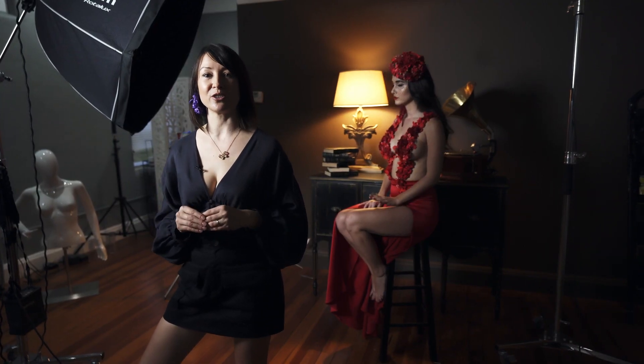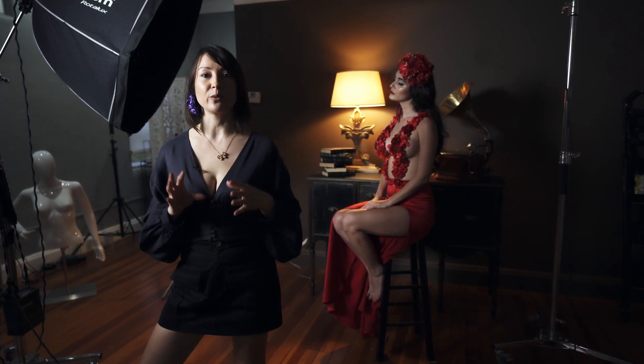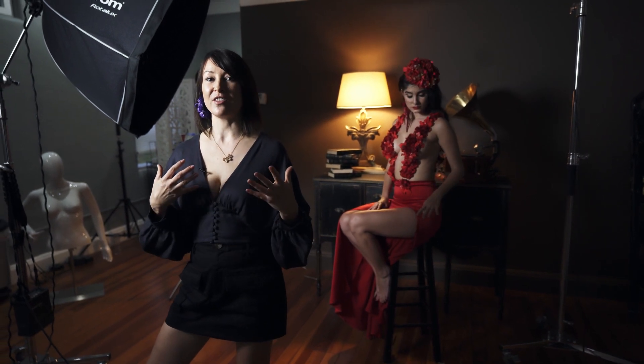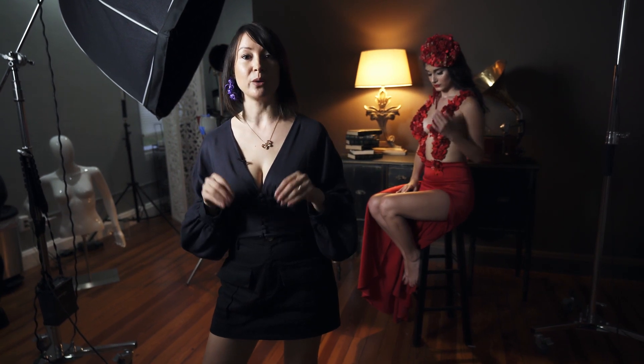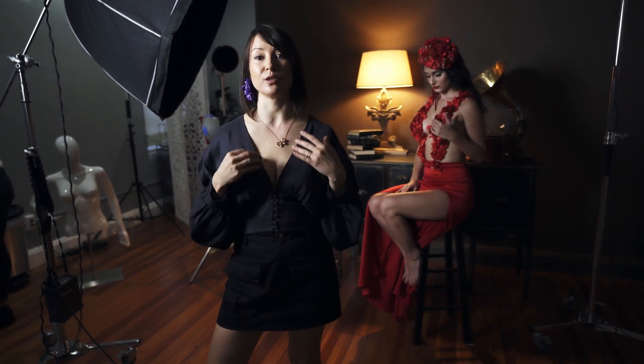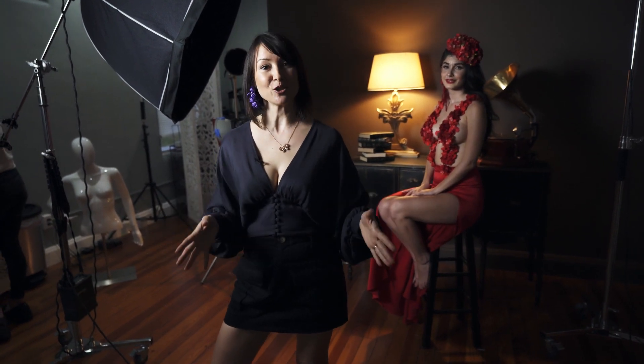Many years ago I started entering my images into photographic competitions, and what I was doing is digging into my portfolio trying to pick some images that I believed were great — and I never won anything. I was never recognized until I realized that I have to style my own shoots for those competitions based on criteria that judges are looking for. And today here in my studio we are doing a styled shoot for a competition.